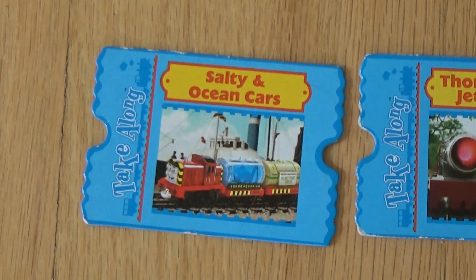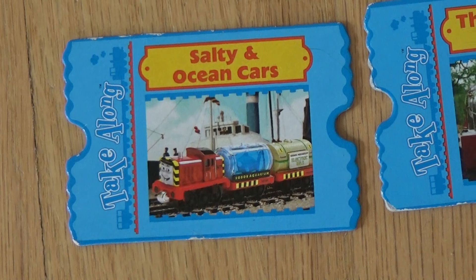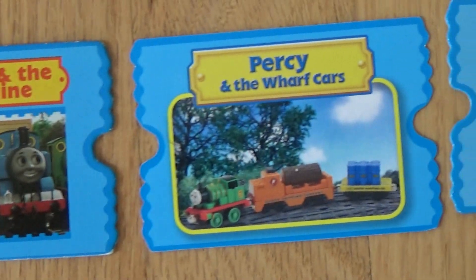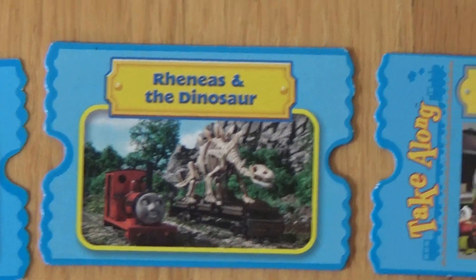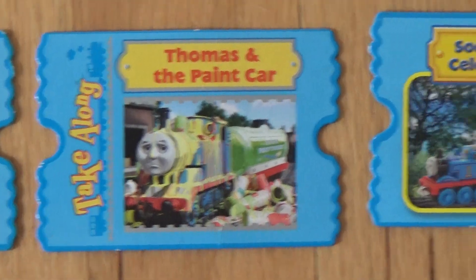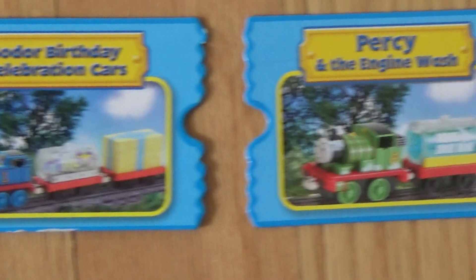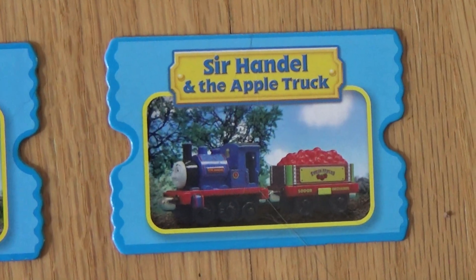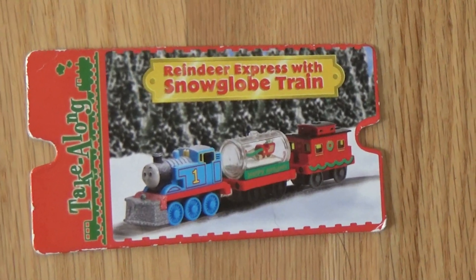Now, finally, let's see some engine rolling stock packages — combinations. Salty and the Ocean Cars. Thomas and the Jet Engine. Percy and the Wharf Cars. Reneus and the Dinosaur. Thomas and the Paint Car. Sodor Birthday Celebration Cars. Percy and the Engine Wash. Sir Handel and the Apple Truck. And finally, Reindeer Express with Snow Globe Train.